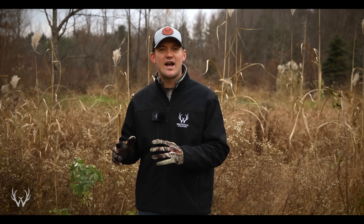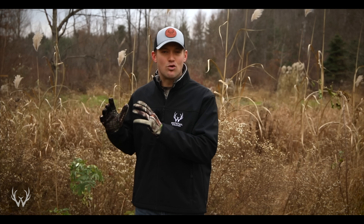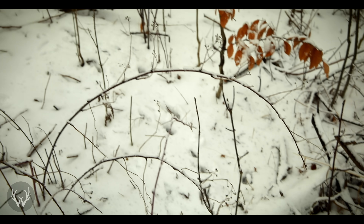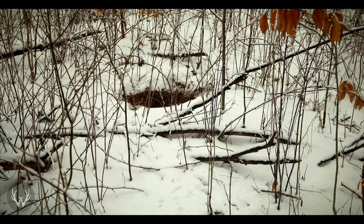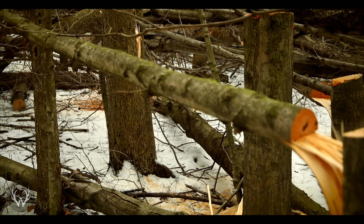The last bedding area location to focus on during the late season also has to do with the deer herd going into survival mode — just for a different reason. That bedding area would be very thick, high stem count, secure cover. The reason deer are gravitating towards this type of cover during the late season is because they've been hunted hard for the past two months. The deer herd can sense hunting pressure, and as it builds from the start of bow season and maxes out during the gun opener, deer are going to start retreating to that really thick cover.